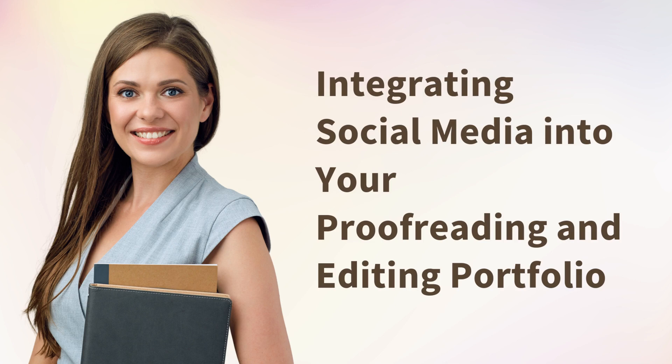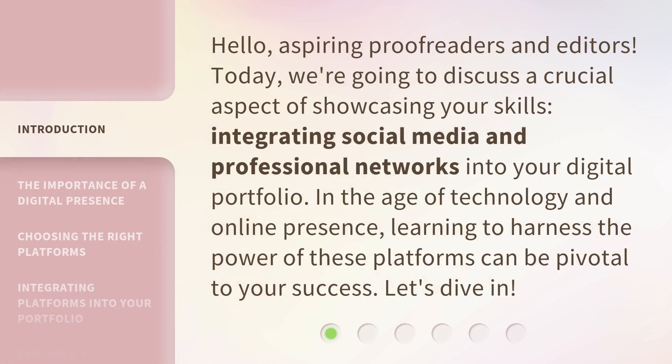Integrating Social Media into your Proofreading and Editing Portfolio. Hello, aspiring proofreaders and editors. Today, we're going to discuss a crucial aspect of showcasing your skills: integrating social media and professional networks into your digital portfolio. In the age of technology and online presence, learning to harness the power of these platforms can be pivotal to your success. Let's dive in.